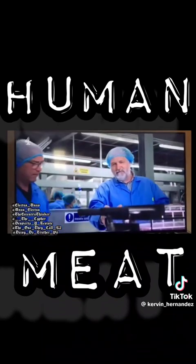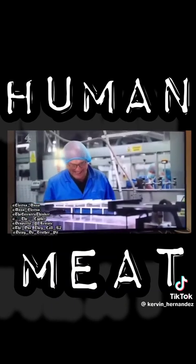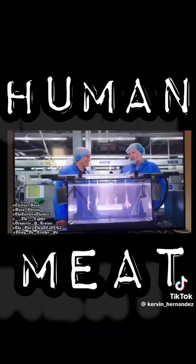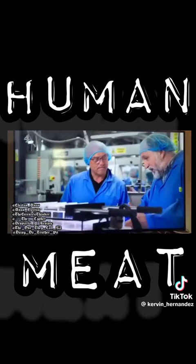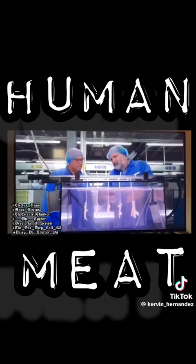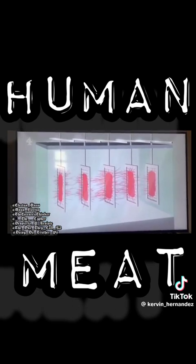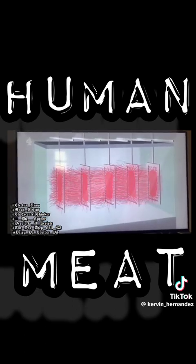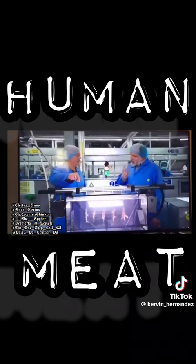I want to introduce you to our staff. Luther and Zach. Their job is to process thin slices of tissue in a nutrient medium which makes cells proliferate, and then cells start to grow. In a 24-hour period, these cells grow together into what we call a cake. You're telling me that that is human meat? Exactly.